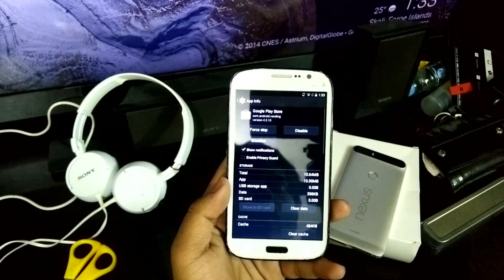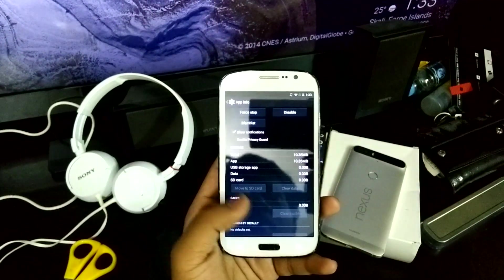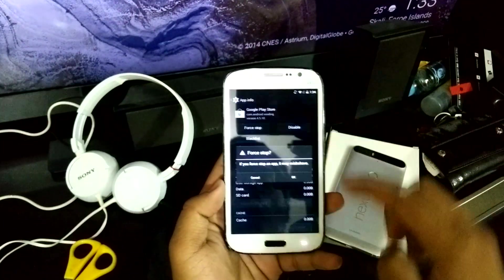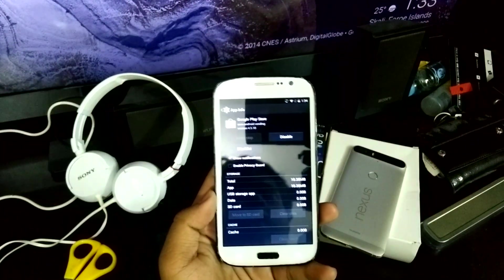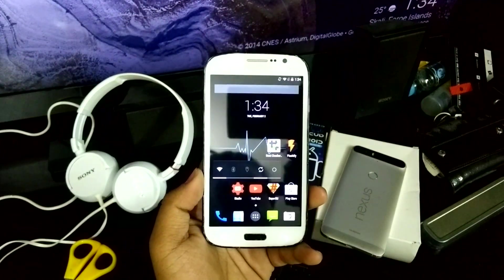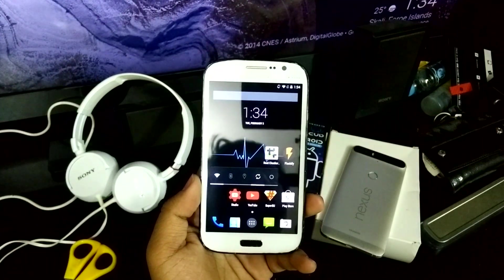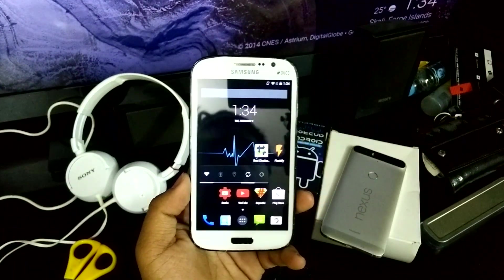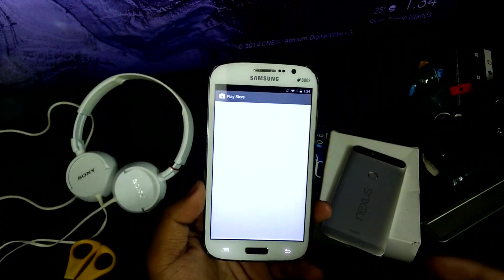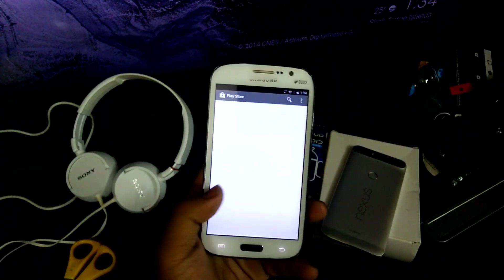In Google Play Store, clear the data and hit OK, then force stop it and hit OK again. You will lose the updated Play Store but you will definitely get rid of the 'Unfortunately Play Store has stopped' message on your Android device.